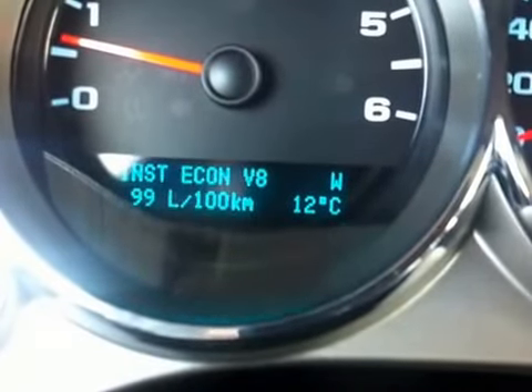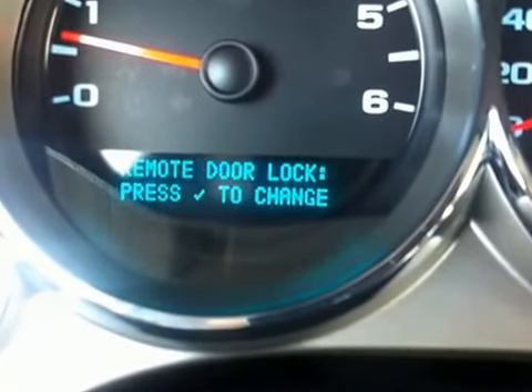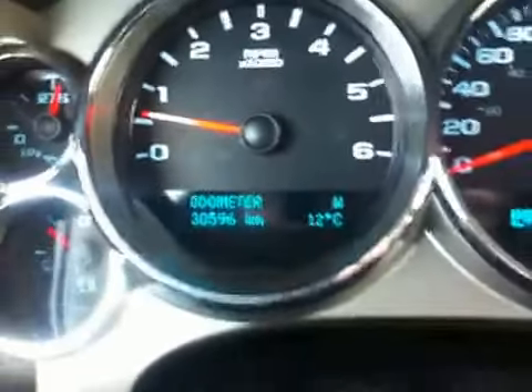You can see it's just over 30,000 kilometers on this truck — 30,596. Lots of information in the driver information center here, and some programmable features.